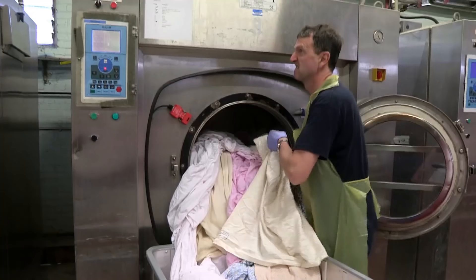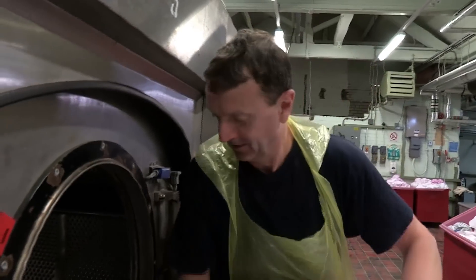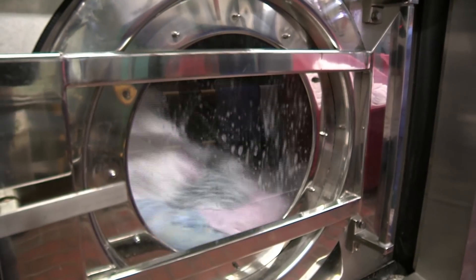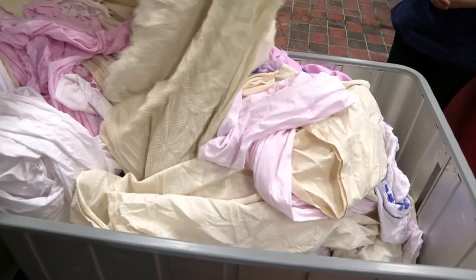Over 8,000 items are washed a day — everything from bedsheets to patient gowns to doctor's uniforms. And at this point, all this laundry is sterile. Everything needs to be bacteria-free so patients don't pick up bugs whilst in hospital.